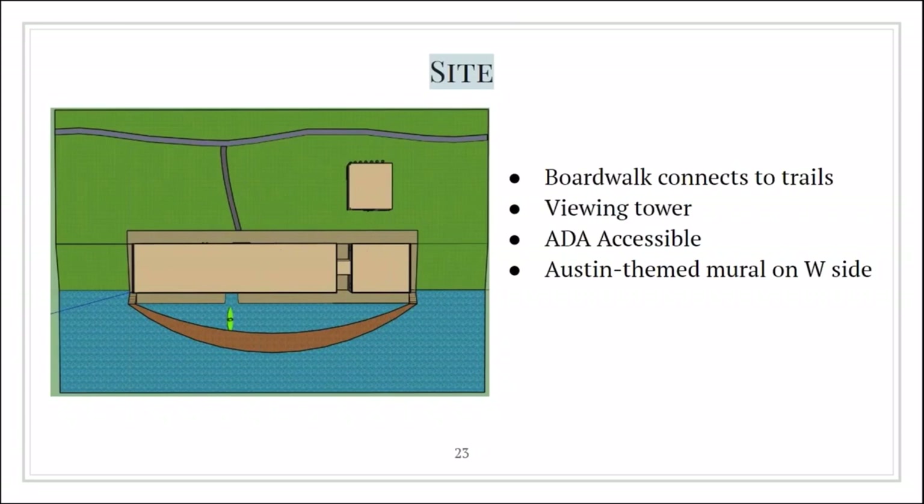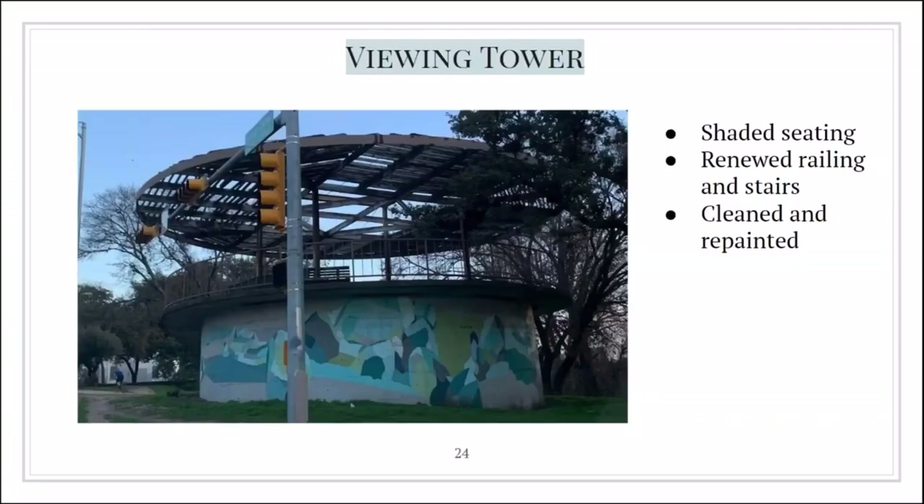There's a mural on the west end of the building — we're going to look for local kids to make an Austin-themed mural on that side. There's also a viewing tower on our site. We have a long ramp for wheelchair access. We will renovate, clean up, and repaint the viewing tower to make it more accessible, and there's shaded seating to have a more comfortable view of the surroundings.